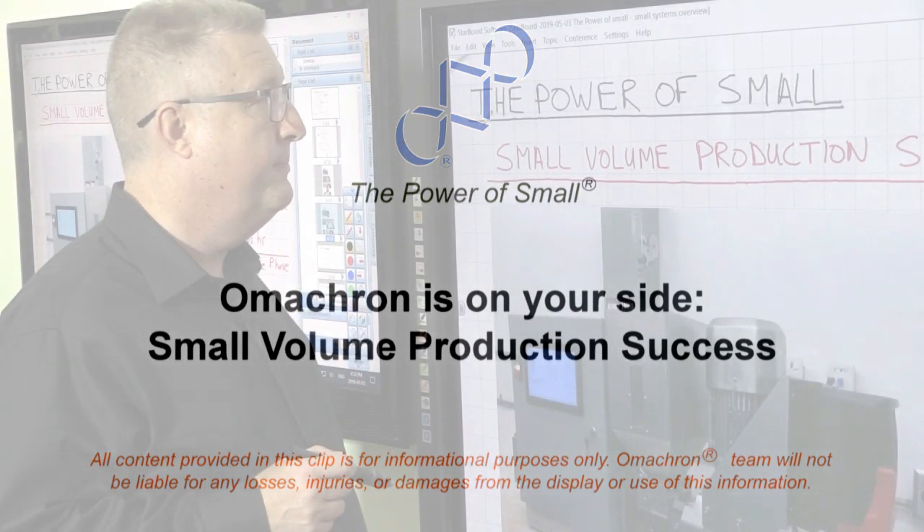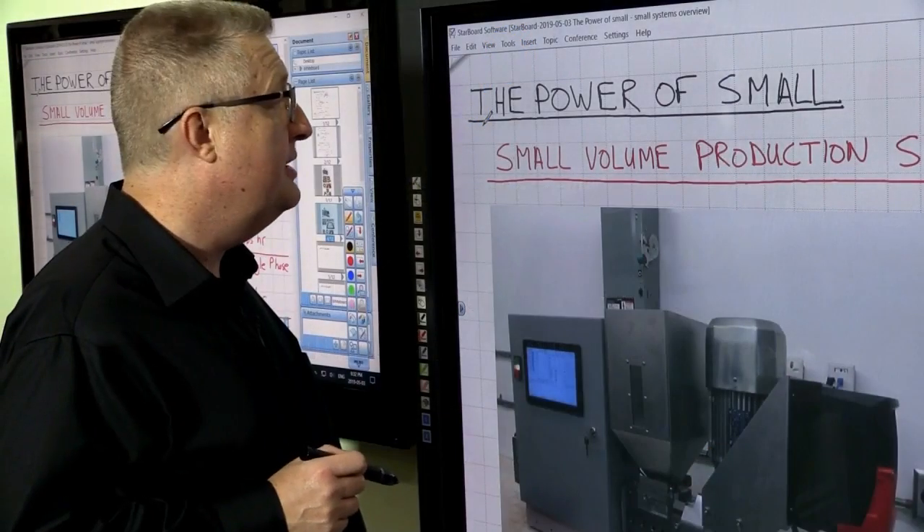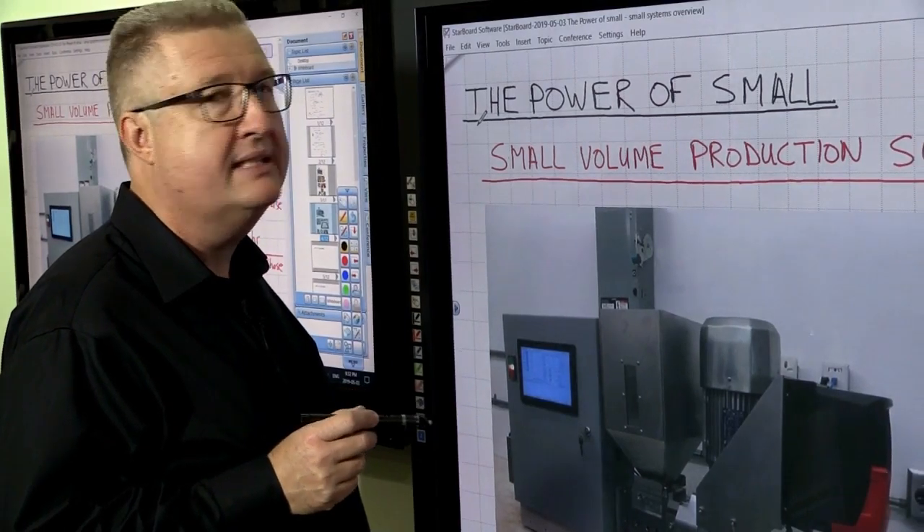Welcome to the power of small. Today we're going to be talking about small volume production success.